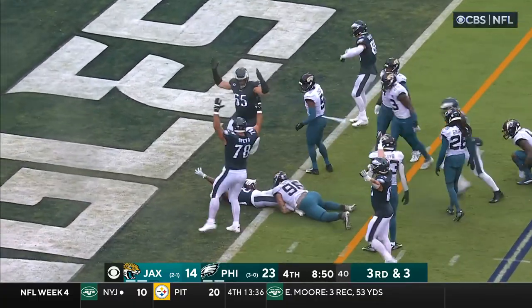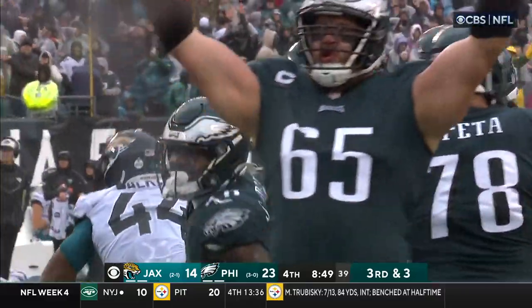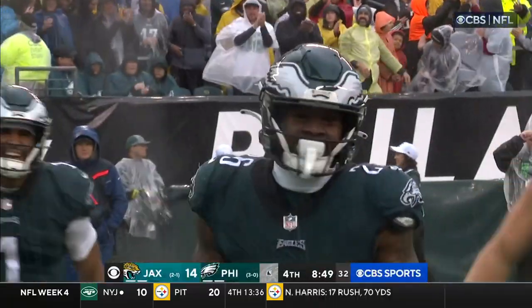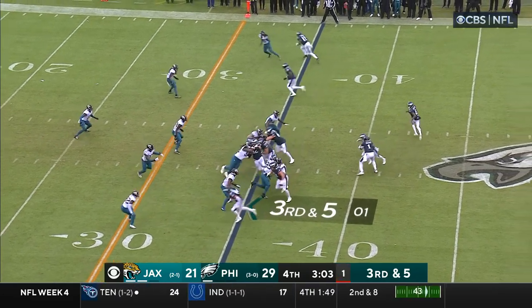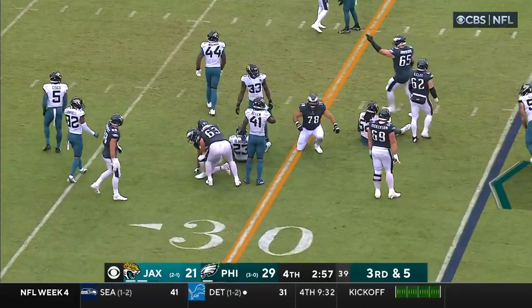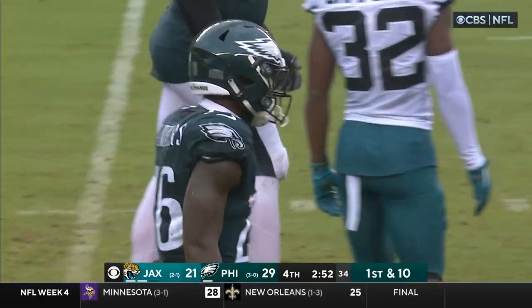Sanders and he bangs it in! Sanders from five yards out — more points off turnovers. Eagles only three of twelve on third downs today. Hurts giving up — Sanders breaking the initial tackle and that's gonna get him the first down. What a run by Sanders, he picks up seven.